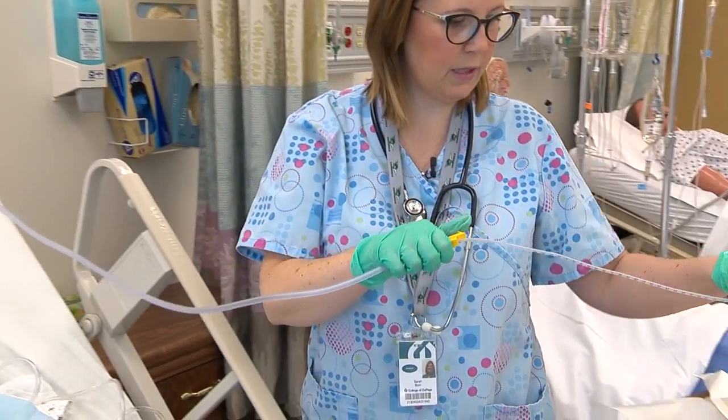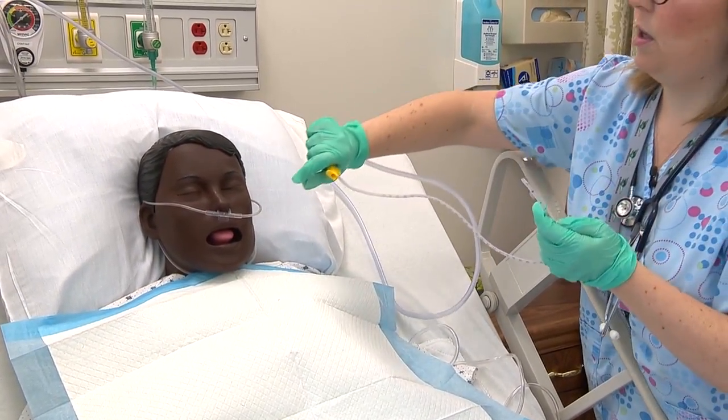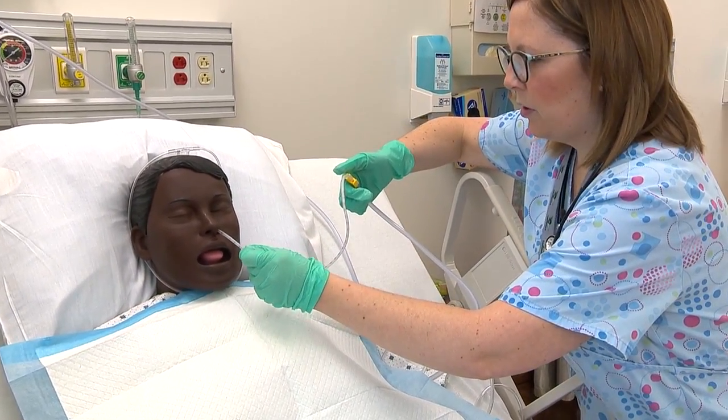I'm going to prime with my saline. Morgan, I'm going to remove the oxygen here and go down on the left nostril. It might be a little uncomfortable.